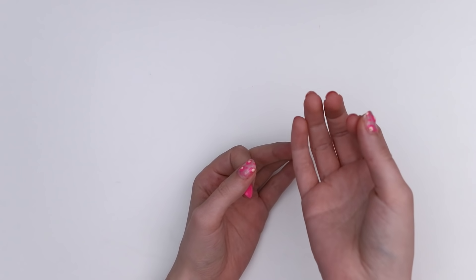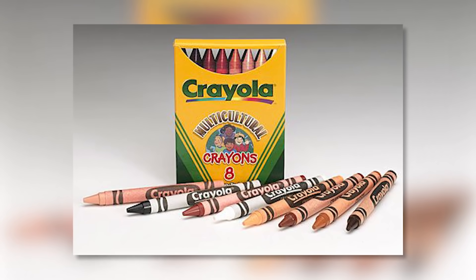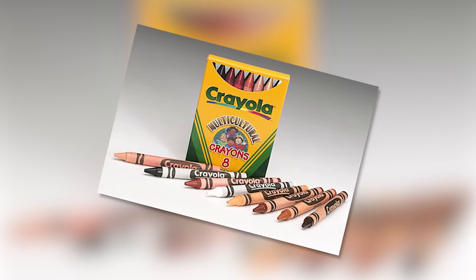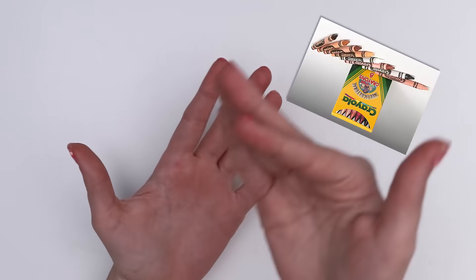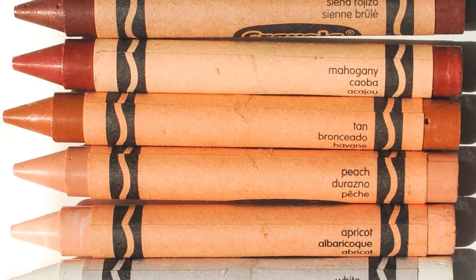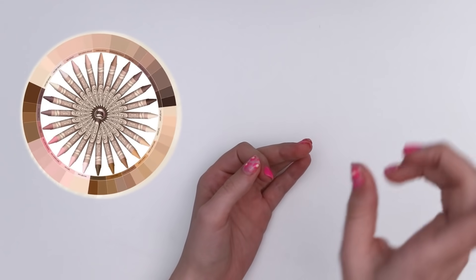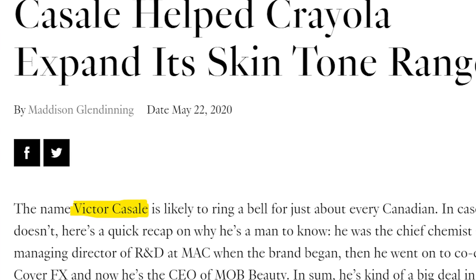This is not Crayola's first dive into a skin tone set. If you're kind of old like me, you may remember they had something called the multicultural line — just boxes curated using colors from other sets like black, burnt sienna, mahogany, peach, sepia, tan, and white. The new Colors of the World set are made with brand new colors with the help of a chemist who actually worked in the makeup industry named Victor Casale.